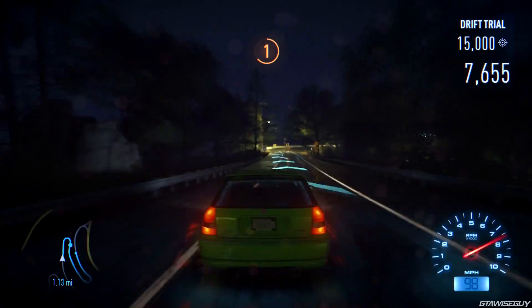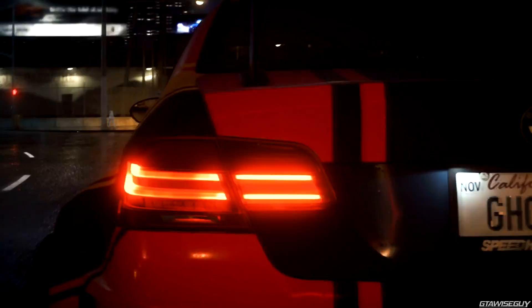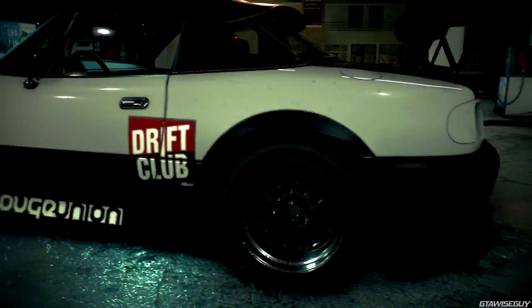Want a drift-focused ride? No problem. More grip? You got it. Go deep and tune your vehicle's handling for specific events. Play your own way, in your own one-of-a-kind car, and unleash your personality on Ventura Bay.